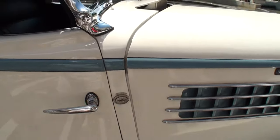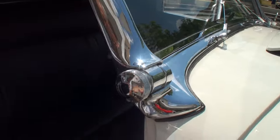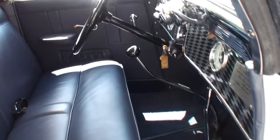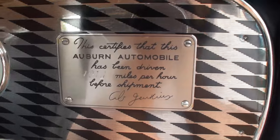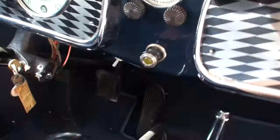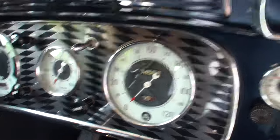Ed, let's open it up for just a moment and take a look at the interior — all of the beautiful jewelry in the car. Ed, there was a plaque on the dash; they were all tested at at least 100 miles an hour. Wow, this dash is spectacular. And if you look, they had tachometers — way on the left, you'll see a tachometer.